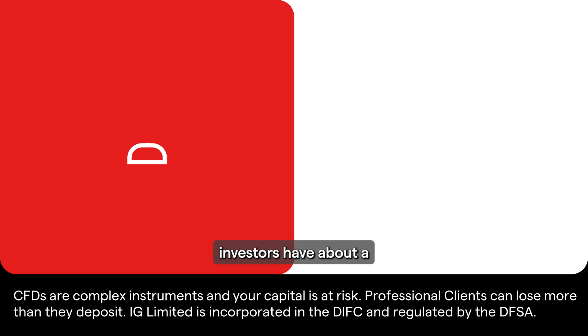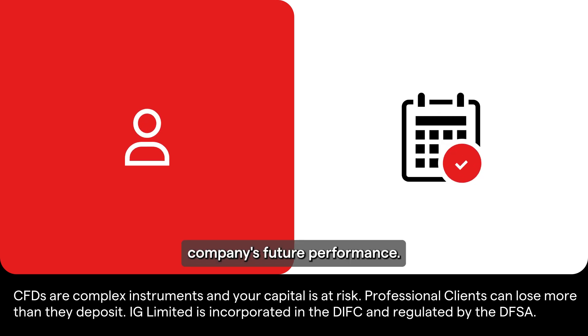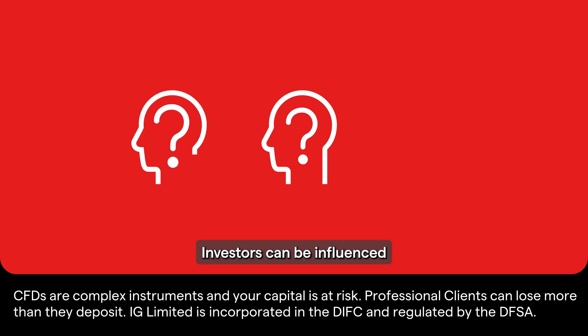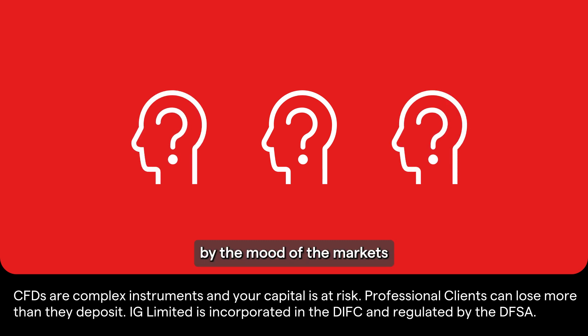Another major factor is trader sentiment — the overall feeling investors have about a company's future performance. This is often psychological, as investors can be influenced by the mood of the markets and what other traders are doing.